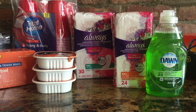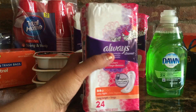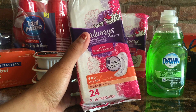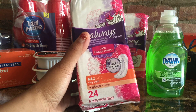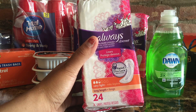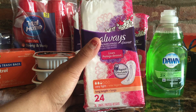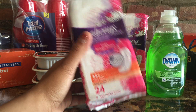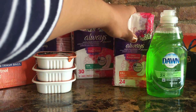The next thing is the Always liners. The 24-count is the better deal right now — it's on sale with your CVS card for $2.99, down from the original price of $3.99. We also had a $2 off coupon from the 5/15 insert, so the 24-count came out to just 99 cents.